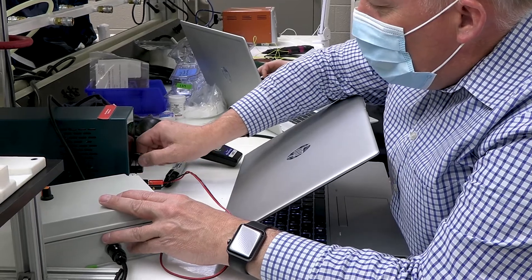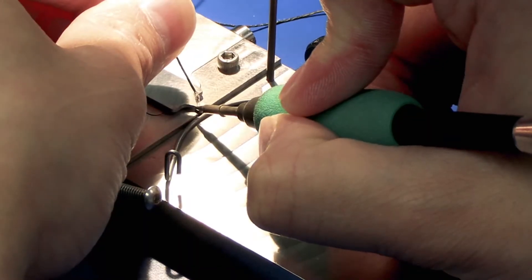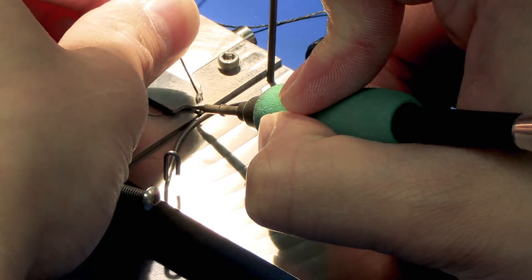Our capabilities include every aspect of the endoscope. We have experts that work on the electrical components and visualization, imaging, including image processing. We can help develop a video processing unit, as well as integrate the camera, camera module, and imaging into the scope itself.